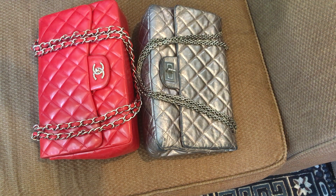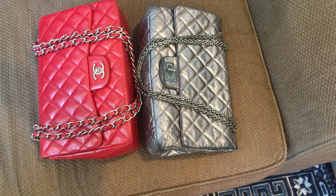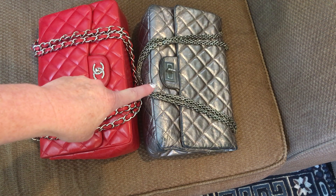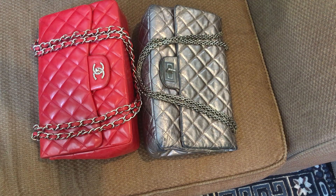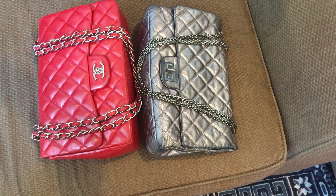Hi there and thanks for stumbling onto the channel. I did a review on my jumbo size reissue about a week ago, and while I was doing that video I mentioned out loud that I should do a comparison of the classic jumbo versus the reissue jumbo. Today's video is that comparison and the differences between the two.